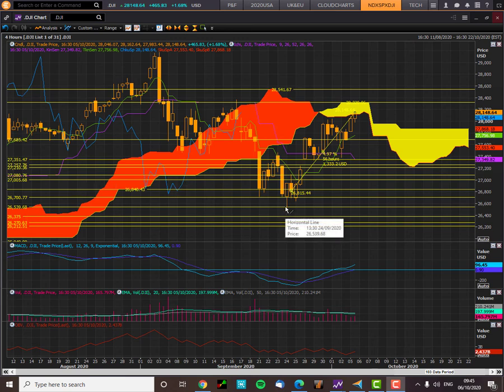You can see here, back in September, the low of 26,539 — 26,540 — was a key support. It managed to rebound from that level, was retested, and then the rally started. It managed to regain price action above the turning line of the cloud, and then the baseline also became a new support level. You can see this rebound from that level there.